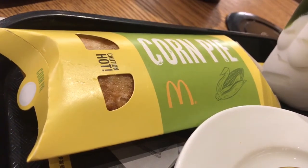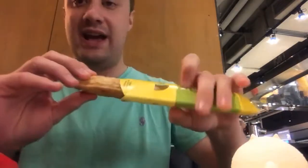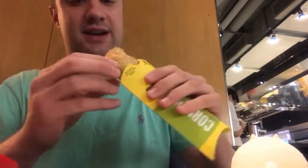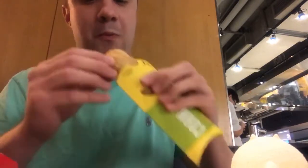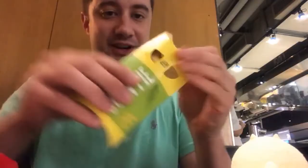Now we've got the McDonald's corn pie. It looks just like the hot apple pie, but there's corn inside. I'm a believer when it comes to this — it is a sweet corn. It reminds me of something you can get at a fair.